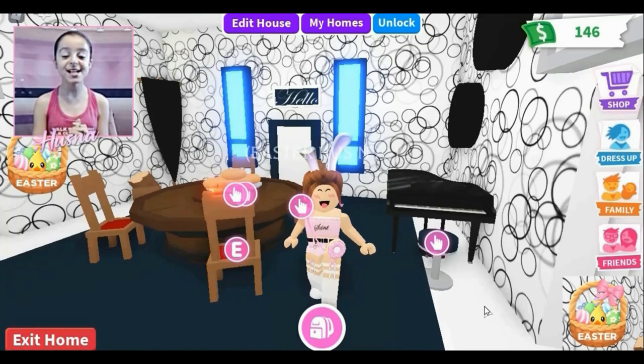The brand new Adopt Me Easter update has arrived and there is a brand new pet and accessories. But before I get those, I'm going to show you all a tour of my beautiful Furtistic house — my second house, which is called the Furtistic house. I hope you all love the tour!